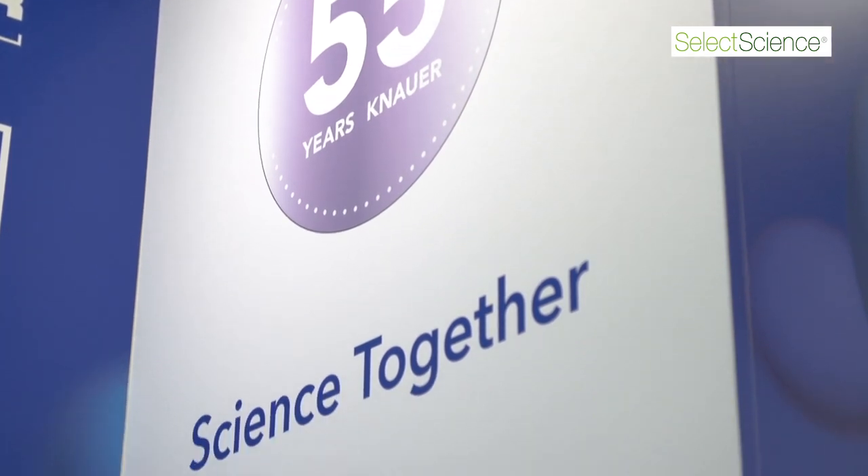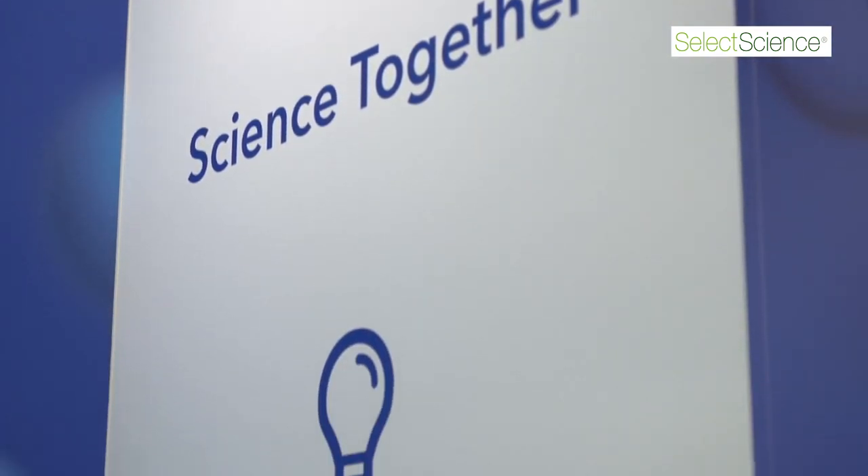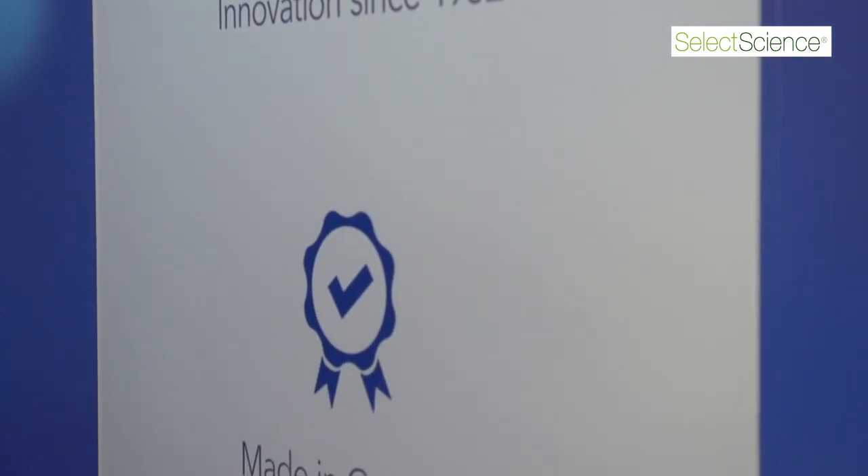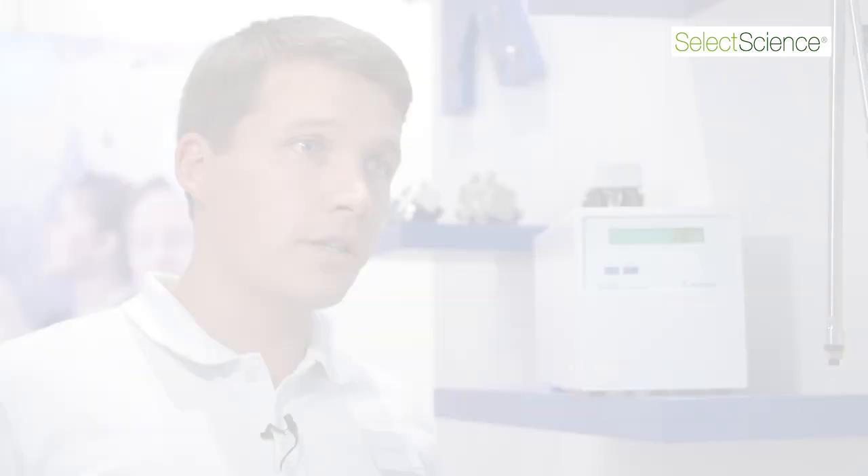What makes the osmometer quite special for us is that this product is one in a long line. Knauer was founded more than 55 years ago, and the osmometer was the first product we developed and sold, so osmometers are the cornerstone of our company.